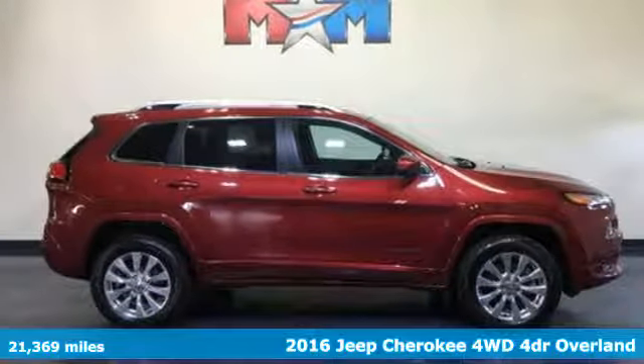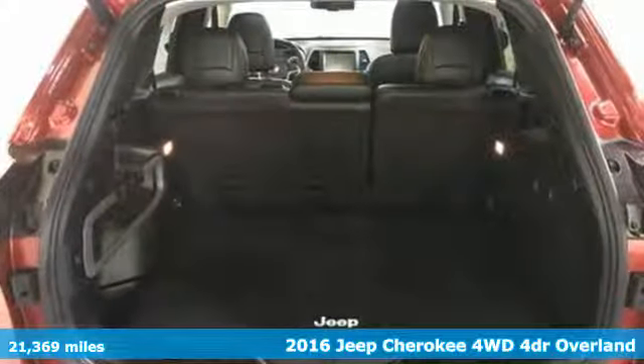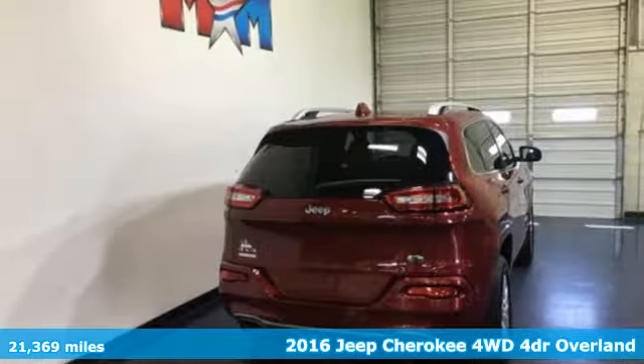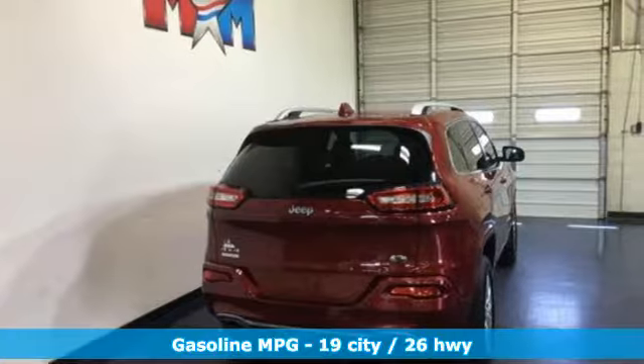Here's a 2016 Jeep Cherokee. From rough trails to downtown nightlife, this Jeep Cherokee handles it all with the perfect combination of grit and grace.